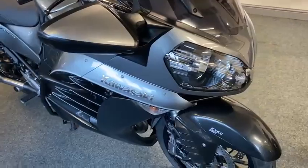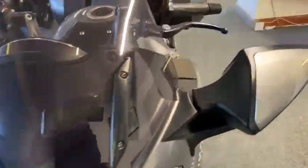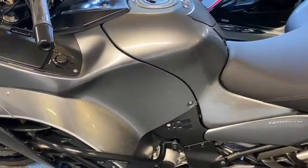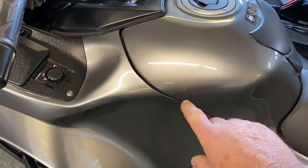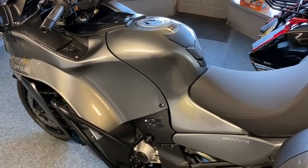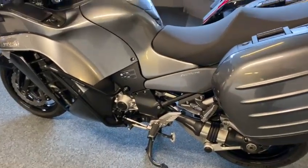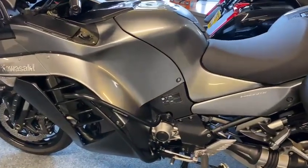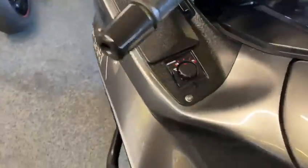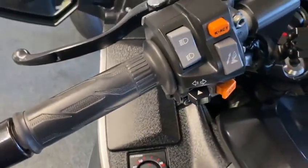I don't know what to say really — it's as nice as they come this. Let's have a look... I think there was a tiny mark somewhere, but you can hardly see it. Under fluorescent lights here — look there — you can barely see it, that's pretty much it. You get all the bits with it too, like heated grips.